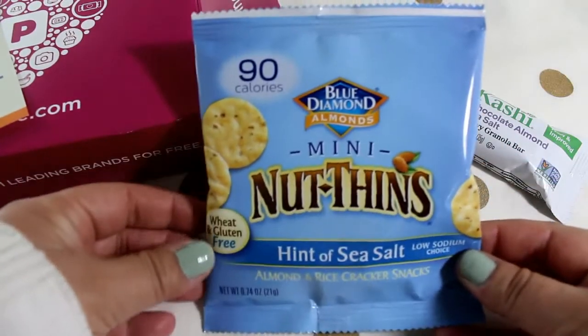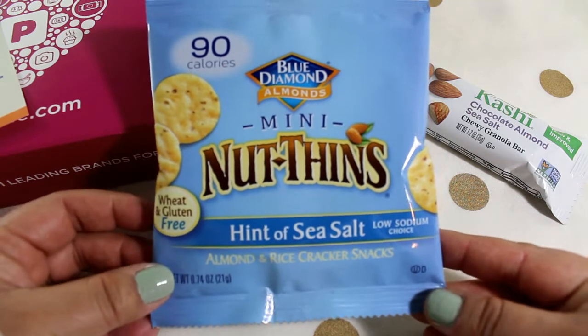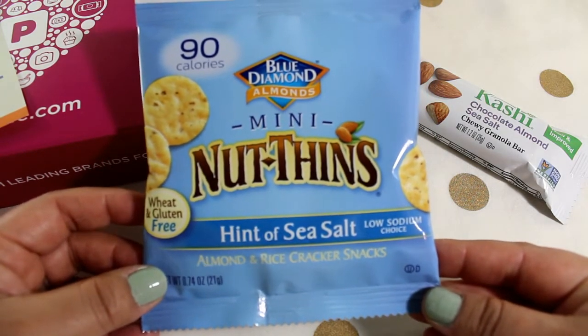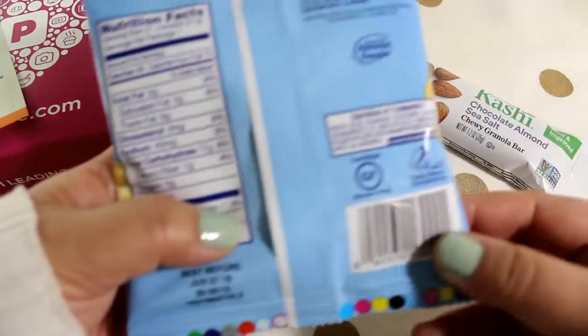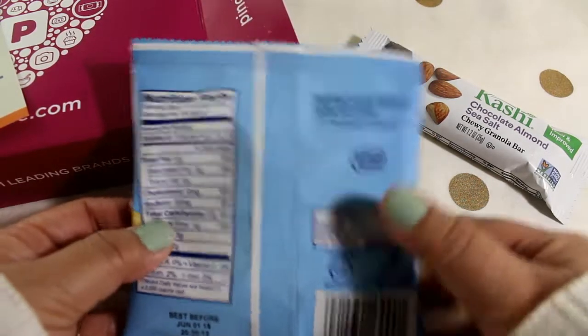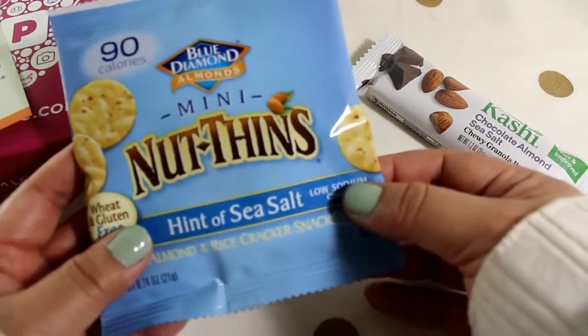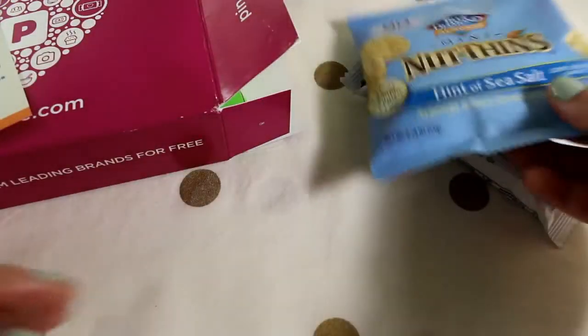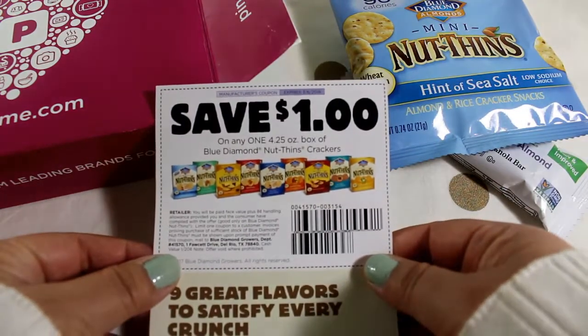This is from Blue Diamond Almonds — their mini nut thins, almond and rice cracker snacks. It has a hint of salt, they're low-sodium, wheat and gluten free, with only 90 calories per serving — that's 27 crackers. I've never tried either of these snacks before, so it'll be fun to try something new. I definitely like the low-sodium, low-calorie aspect — makes for a healthier snack. It also came with a dollar-off coupon.